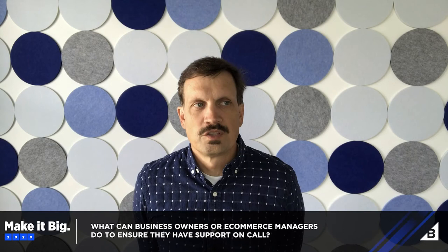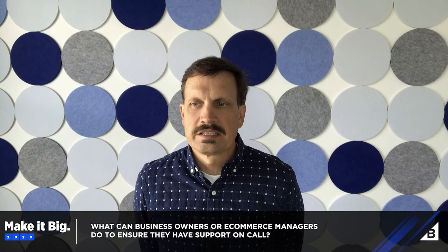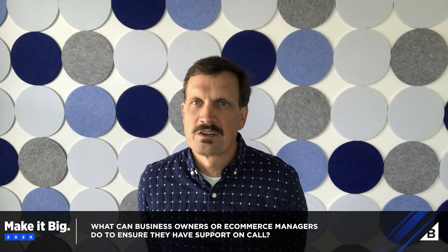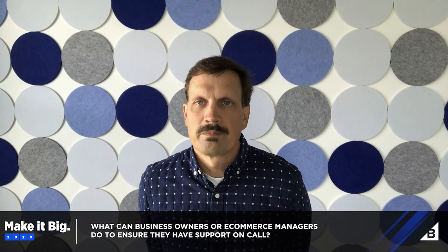Even when businesses choose best-in-class solutions and put in a bunch of hard work to have everything set up correctly, roadblocks and glitches can still happen. So what can business owners and e-commerce managers do to ensure they always have support on call when they need it? I think it's really important. If you build your site with a developer or with an agency and you guys get along and you're still talking at the end of the build — we take that relationship really seriously here at Modelic. We feel like we're partners with our clients, because we know if they're successful, they're going to want to have us on hand to build new features in the future, help them bug fix, create new pages, or say they want to go to a new design.